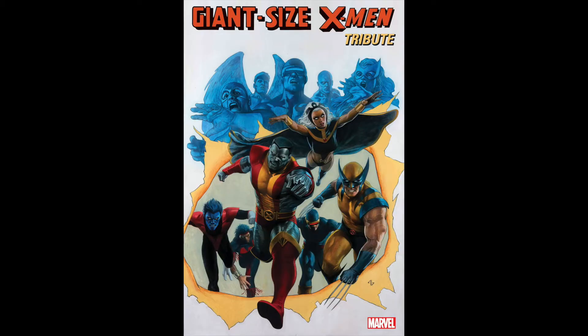Then we have Giant Size X-Men Tribute. This is not a reprint of Giant Size X-Men number one, but rather a recreation of it by different artists and creators — a little bit of their own take on the art for different parts of the story. It could be pretty interesting to check out, but as far as being a long-term thing to speculate on, I wouldn't hold my breath on that.